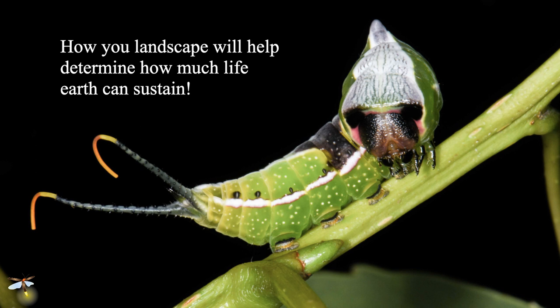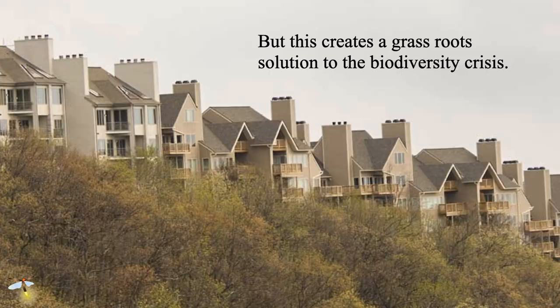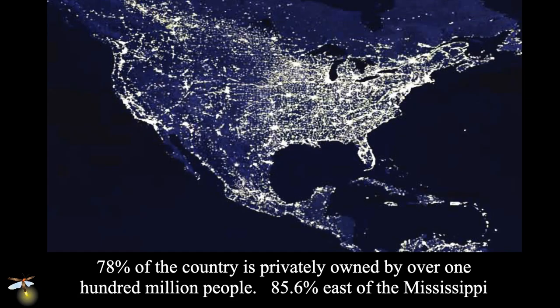That's an awesome responsibility that now lies with property owners — and the problem is most of them don't know that. But it does create an opportunity: a grassroots solution to the biodiversity crisis. Most of the country is privately owned — 78% of the entire country, and 85.6% of the country east of the Mississippi. It is privately owned by hundreds of millions of people. That's a big army, if we all get them working to save biodiversity on their private properties.